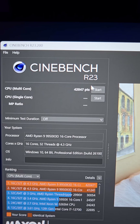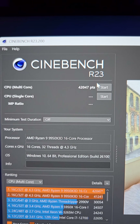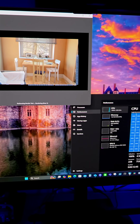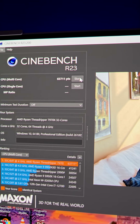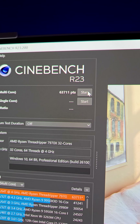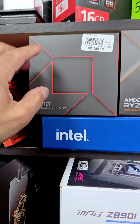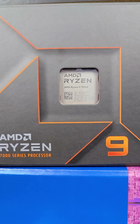But first, to give you a baseline: the 9950X 3D does about 42,000+ points in Cinebench R23, while the AMD Ryzen Threadripper 7970X — 32 cores, 64 threads — will do on average about 63,000 to 64,000 points. So the 32-core Threadripper 7970X is actually about 50% faster in Cinebench than the 7950X.